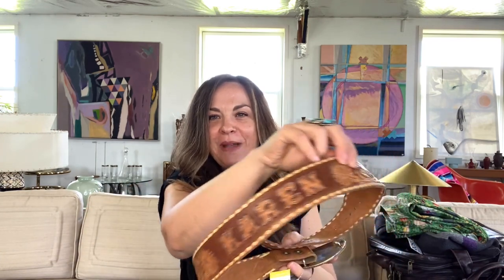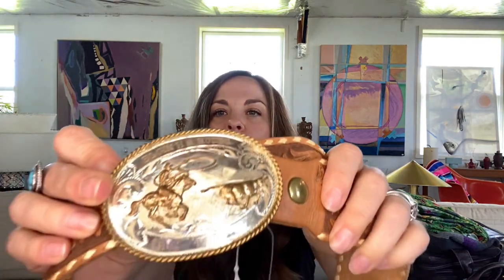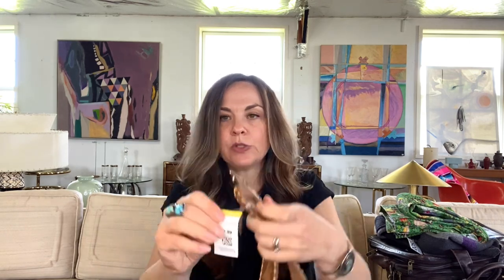I can't resist picking up belts, and this one was really unique. It's a tooled leather belt that says Karen on the back. I don't hesitate to pick up belts in nice condition even if they have a name — I've sold them like that before. It also had this really interesting award buckle that says Elgin High School Rodeo 1973, and it was just $2.99. I tend to get in the $25 to $40 range for belts, so that should be a good return.